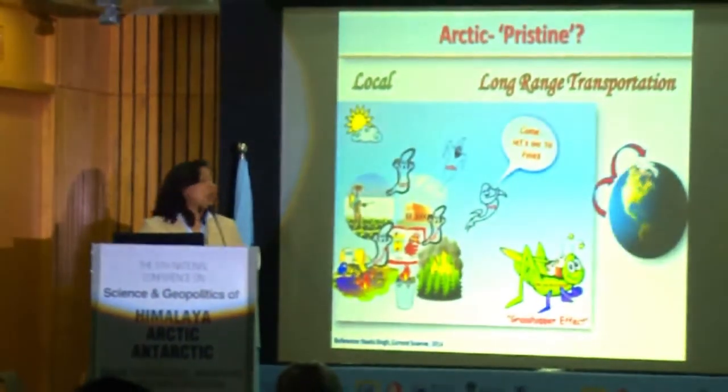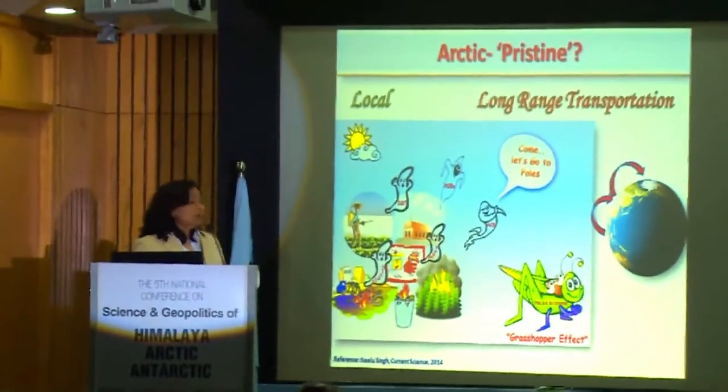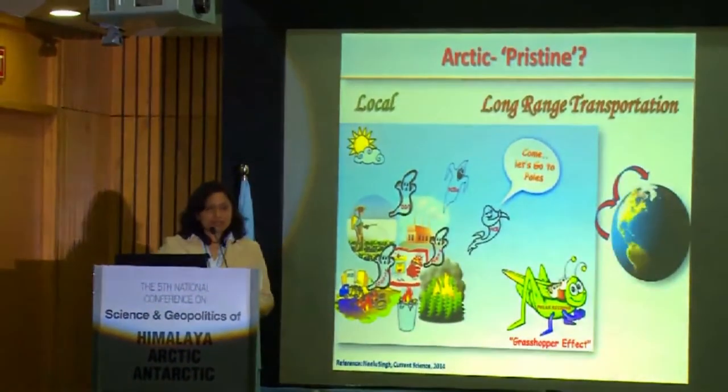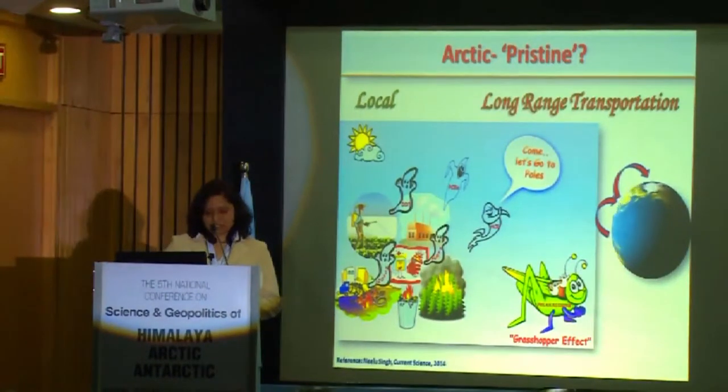So when we say Arctic, we all think that it is pristine, but we know that since several decades there are many papers telling us that Arctic is no more pristine. No matter it is far from the industrial area, it is getting pollutants from local sources as well as from long-range transportation. The process through which they are getting pollutants there is termed as global distillation.